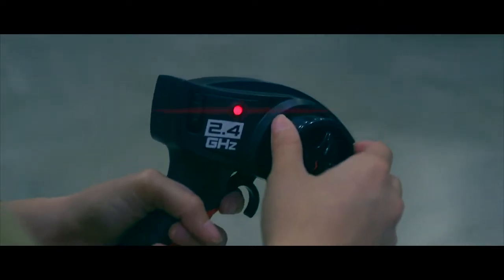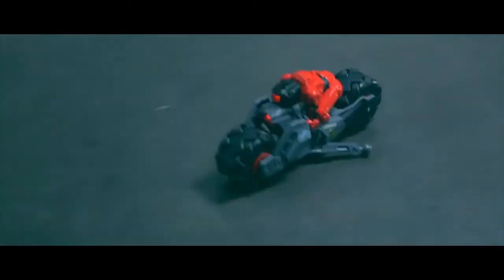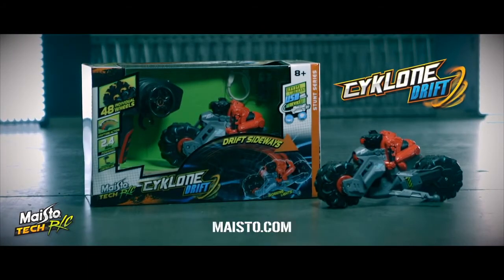Auto pairing pro style control. Rechargeable lithium battery pack. USB charging. The radio controlled Cyclone Drift Cycle. Available wherever Mastotec is sold.